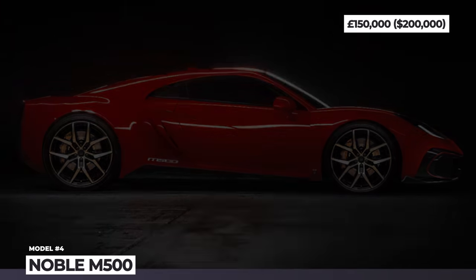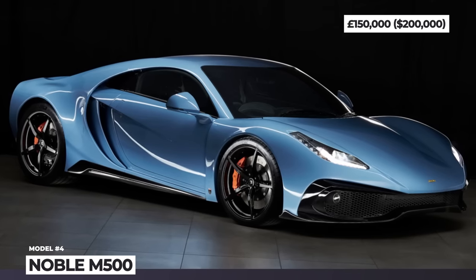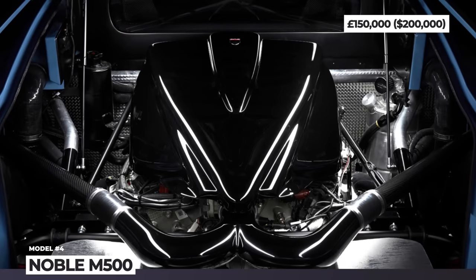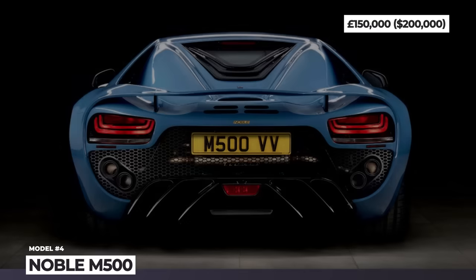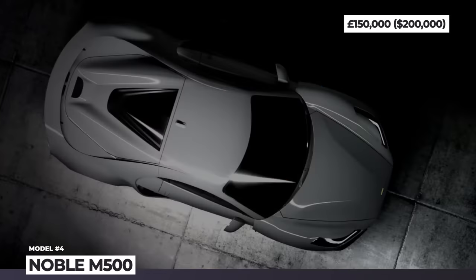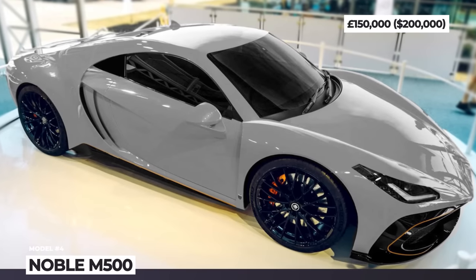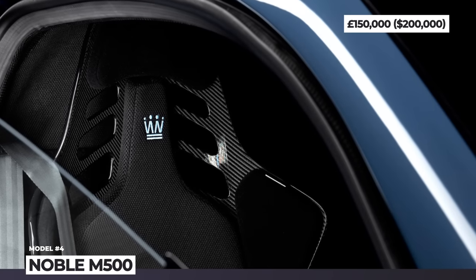Noble M500. Promised since 2018, the M500 will become the first new Noble model since the release of the M600 in 2010. This back-to-basics sports car sits on a steel-tubular chassis, boasts glass-reinforced composite bodywork, and acquires a new 3.5-liter twin-turbo V6 from Ford. The mill is expected to make 550 horses, channeled by a six-speed manual Graziano gearbox exclusively to the rear wheels. The driver will control the gearbox through a gated shifter.